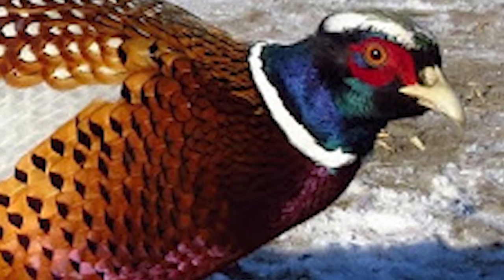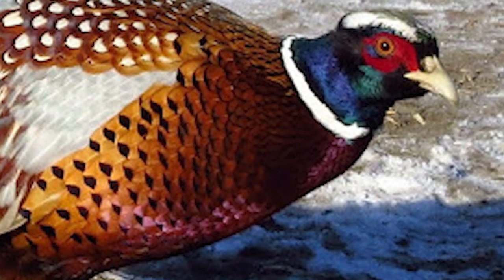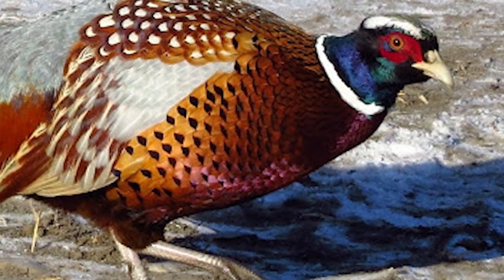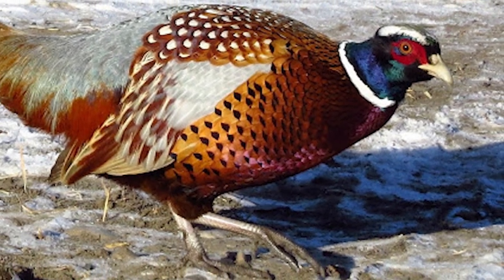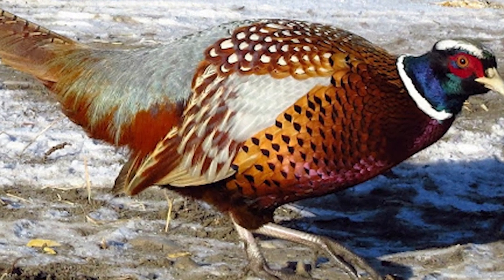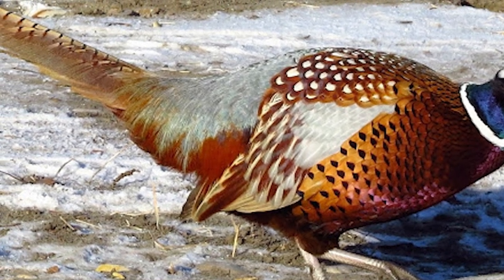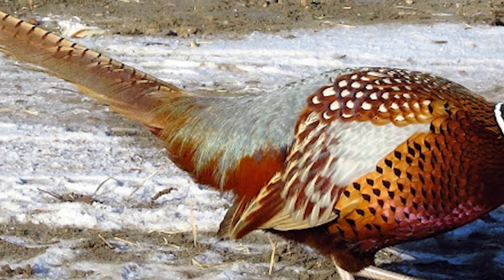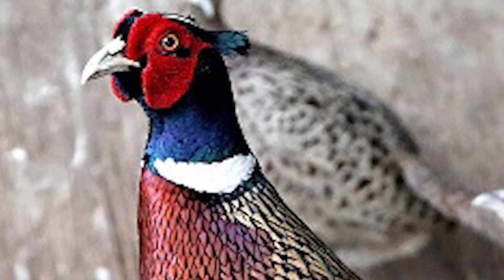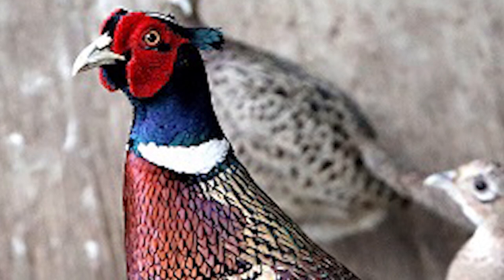The male ring-neck, called a cock, is 24 to 35 inches in length with a long brown streaked black tail, accounting for up to 20 inches of the total length. The body plumage is barred bright gold or fiery copper red and chestnut brown plumage with iridescent sheen of green and purple. The rump is sometimes blue. The wing coverage is white or cream and black barred markings are common on the tail.